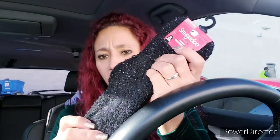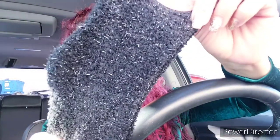I found these Snuggle socks — I get these whenever Dollar Tree has them because they're really comfortable and cute. These are black with shiny fibers. They also have them in red and blue.